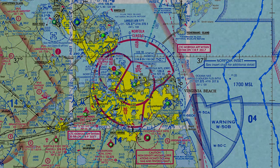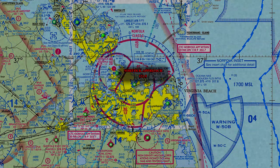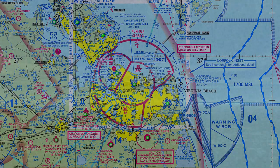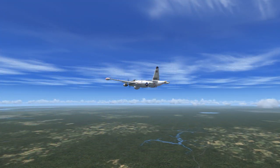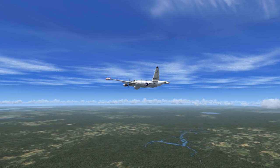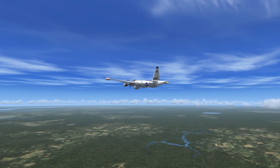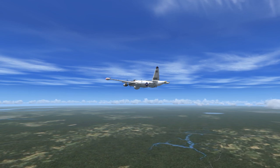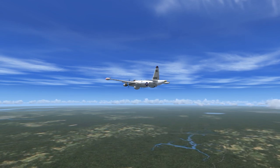Norfolk Approach to Navy 282 Yankee Bravo, roger. Descend and maintain 2,100. Contact Elizabeth Regional Tower on 121.5 when you have the runway in sight. Squawk 1209. Navy 282 Yankee Bravo to Norfolk Approach, roger. Descend and maintain 2,100. Contact Elizabeth Regional Tower on 121.5 when runway in sight. Squawk 1209.